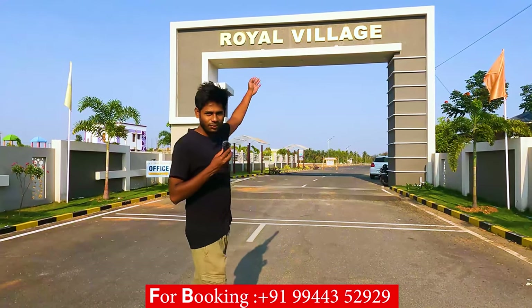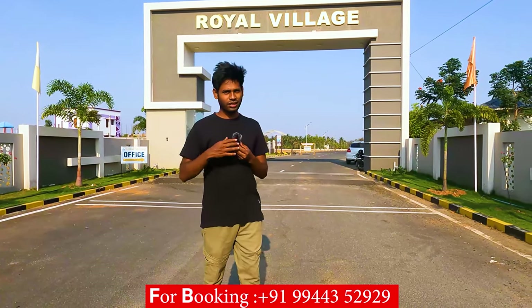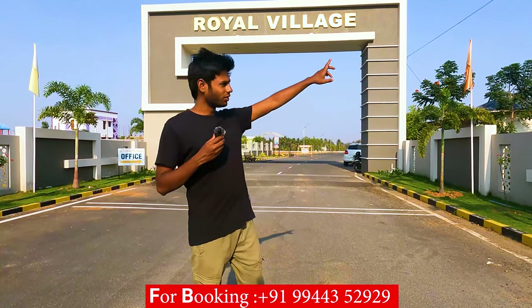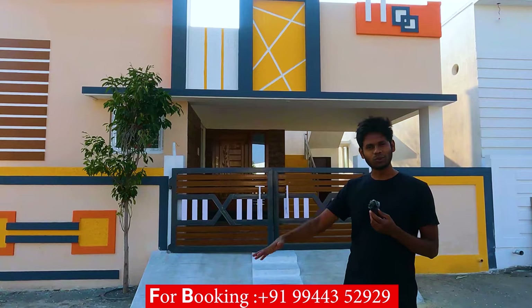You will see all the details here. We are going to look into the Royal Village. This is the quality of the Royal Village. At the main entrance, there is a solar street light on both sides, and there is a great atmosphere in the street.